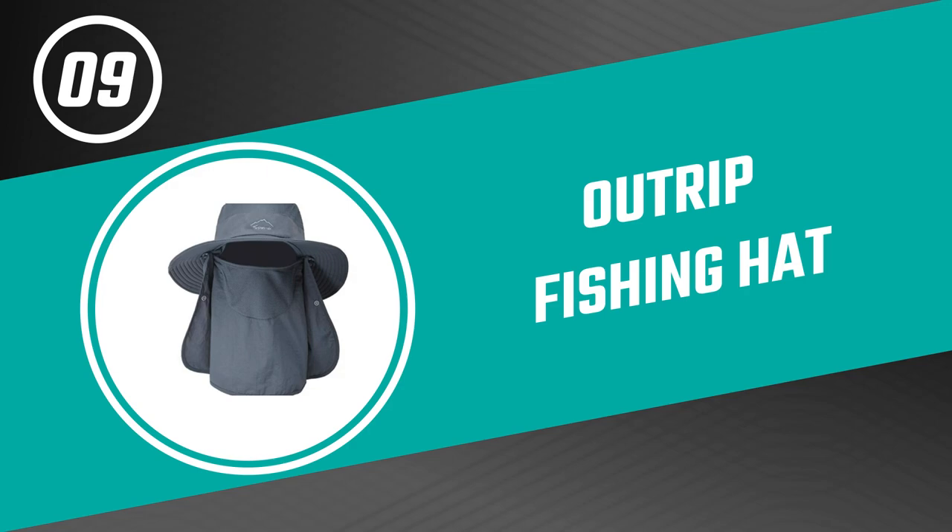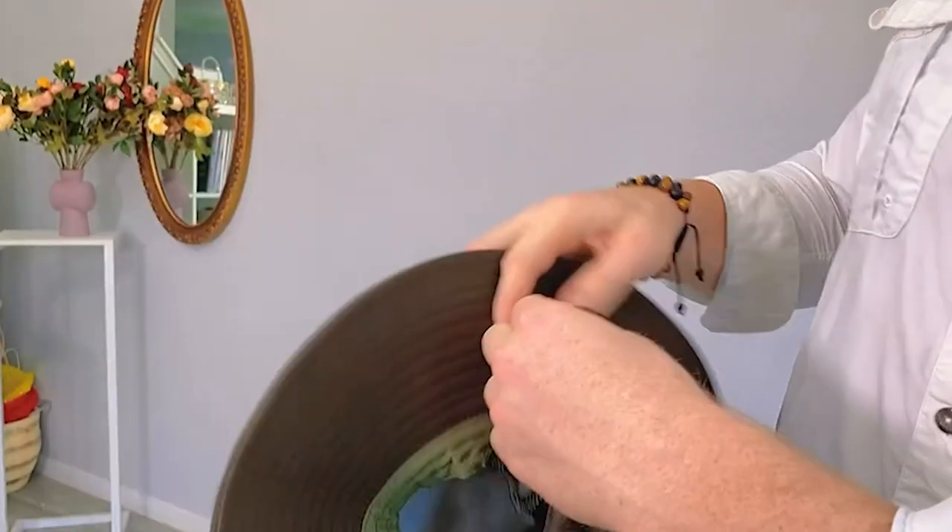Up next, we have a great mid-range model that would give you a satisfactory result all around. Number nine: Outrip Fishing Hat. This fishing hat from Outrip is one of the best fishing hats on the market.